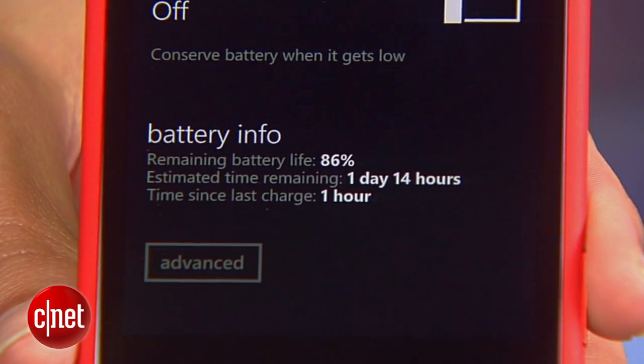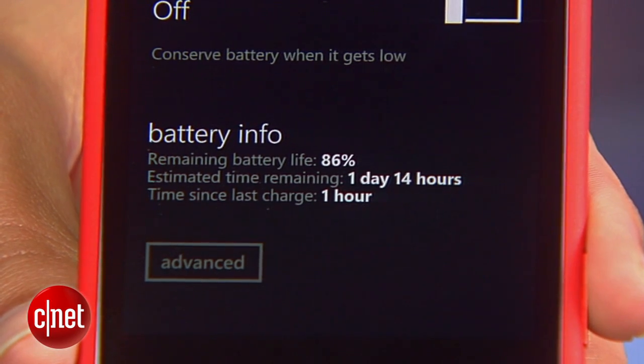With these changes, you should see a significant increase in your phone's battery life. And if you want even more battery saving tips, check out the extended guide on CNET how-to. And if you have a tip of your own, don't be shy — let me know on Twitter. For CNET, I'm Sharon Vakman.